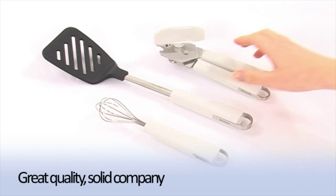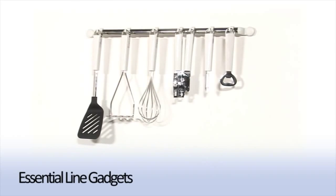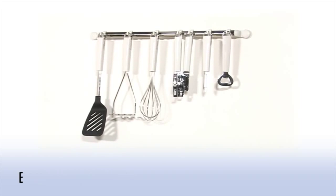Give them a try and be convinced — a solid product from a solid company. The Essential Line Gadgets from Brabantia.